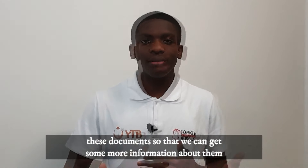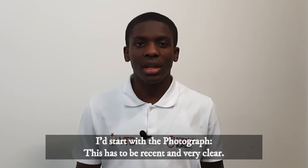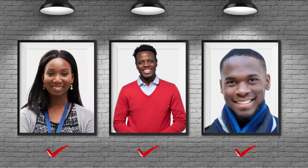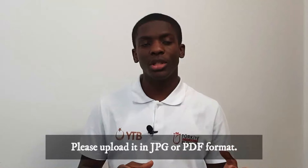I'll start with the photograph. This has to be recent and very clear — it should be a portrait, of course. I suggest you get it done by a professional instead of taking it yourself. When you want to upload it, please upload it in JPG or PDF format.